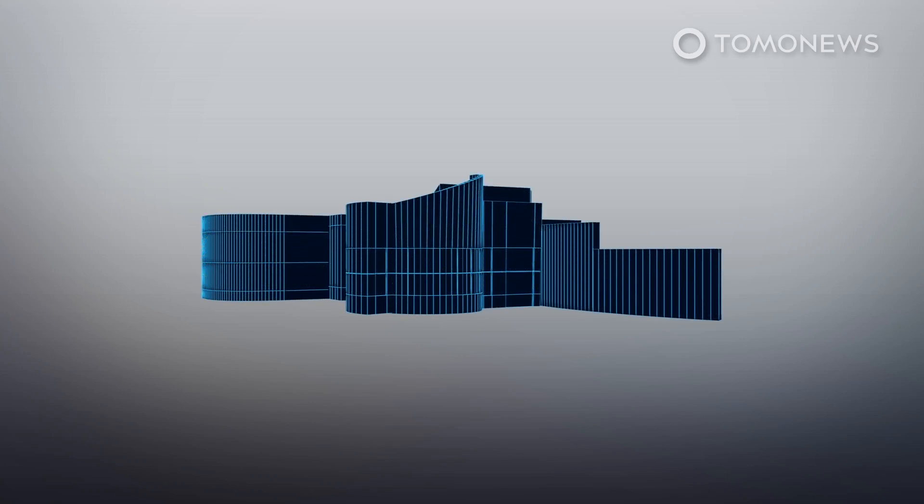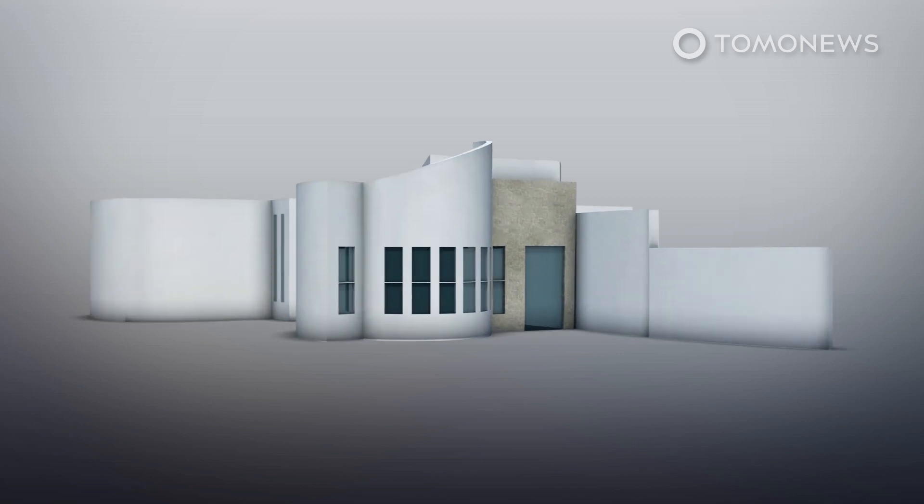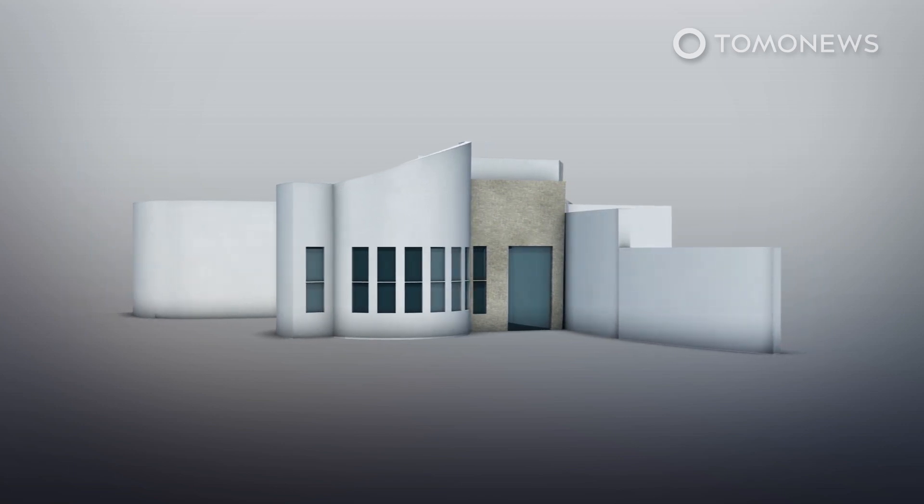Apis Core, an American construction firm that specializes in 3D printing, completed the world's largest 3D printed building in Dubai at the end of October. According to the company's project website, the building stands at 9.5 meters and covers an area of 640 square meters.